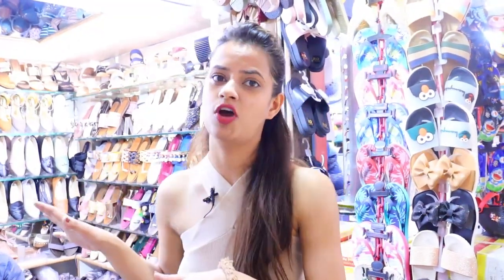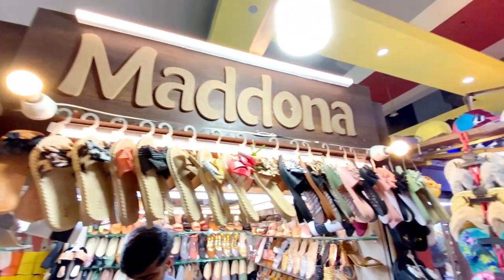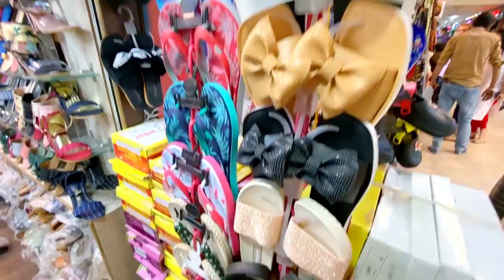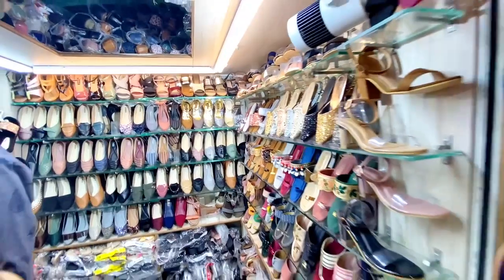So guys, finally we are ending our shopping at this shop, Madona — it's a footwear shop. I don't know why I couldn't find footwear today; I tried in 3-4 shops. Finally I really liked a flat. I feel great about the footwear I picked up — I will show it to you in the haul video. Now we will go out, eat food, and then end this vlog and shopping video.